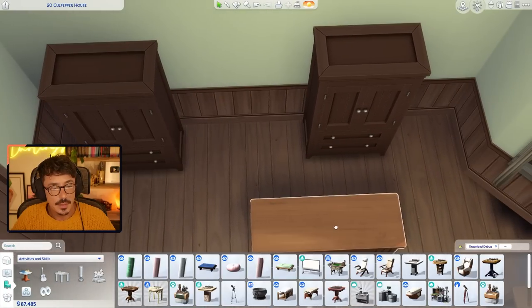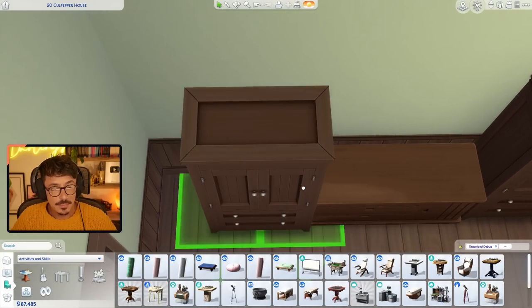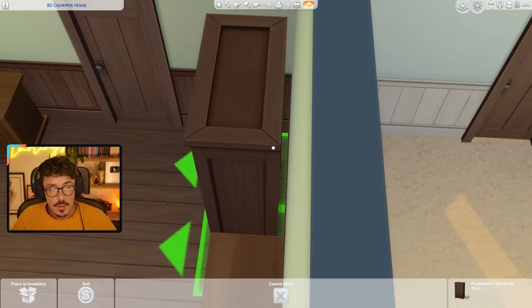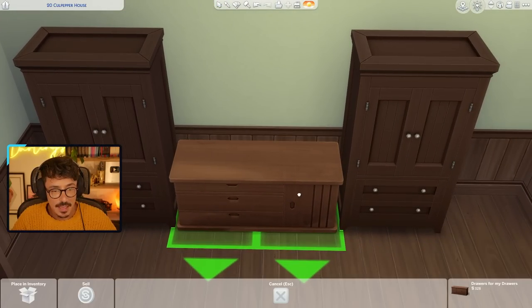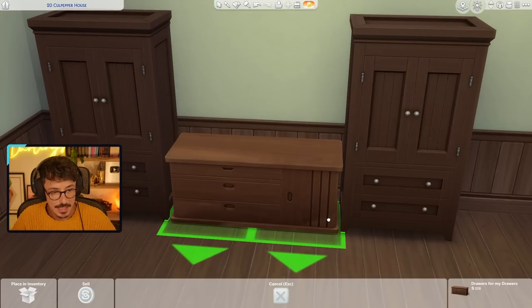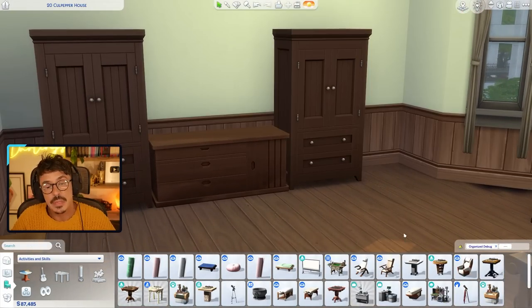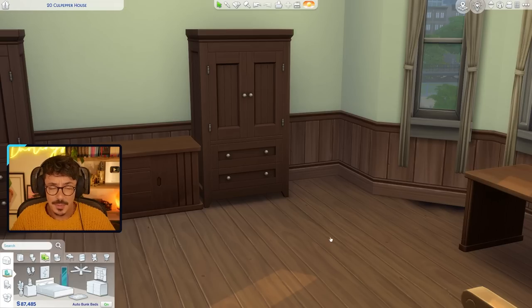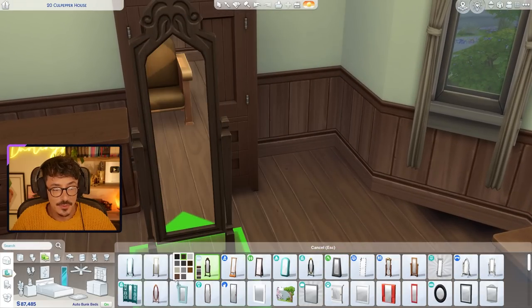Maybe this was stuff that him and his wife bought when she was alive, so it makes sense to have a couple of wardrobes in here. It took Sam quite a while to get rid of all of his wife's clothes - a horrible process. I think anybody who's lost someone can relate to that. I'm going to flop a mirror over in this corner - he likes to look sharp does our Sam.